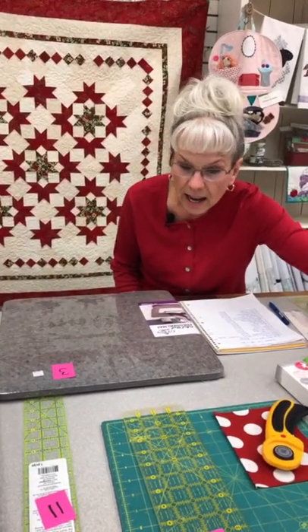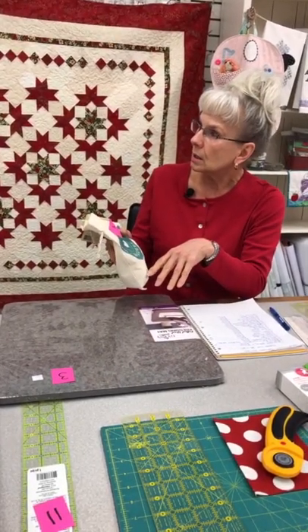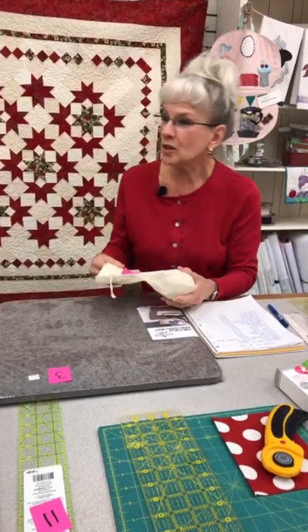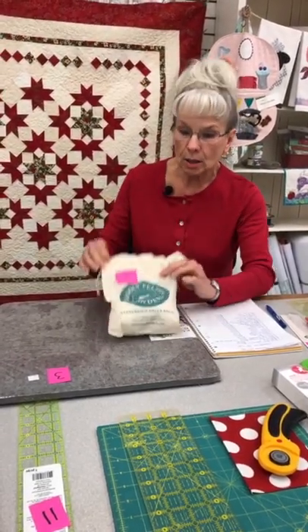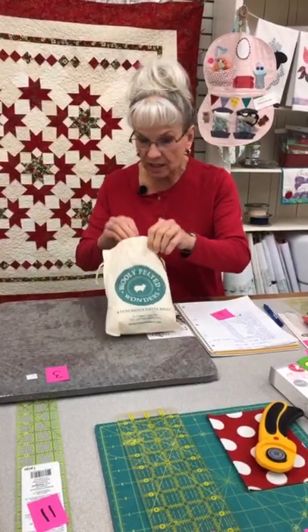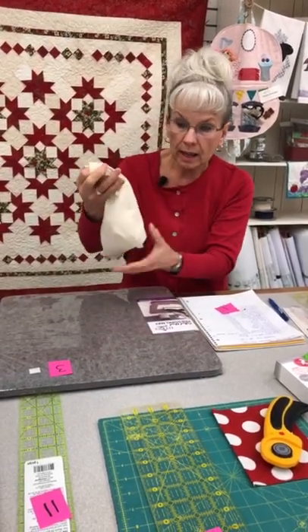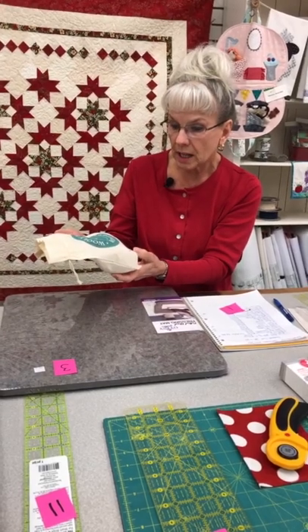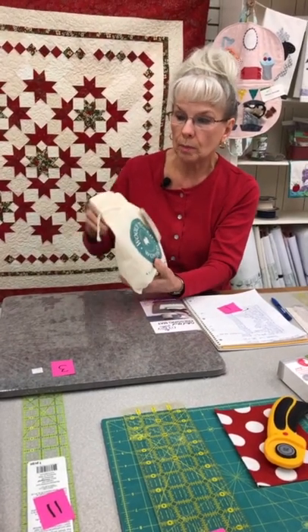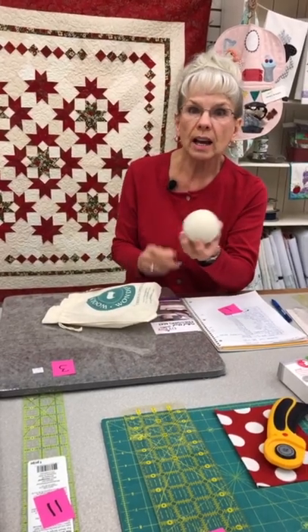We're going to start with one of my favorite things, and it's not necessarily quilting, but it's in the quilting world. It's snowing in Salmon Arm — well, better Salmon Arm than Parksville! So this is number one: these are wool dryer balls. I use these at home and have for a long time. They come in a package of four, and the package of four is $32. These are handmade with New Zealand wool.